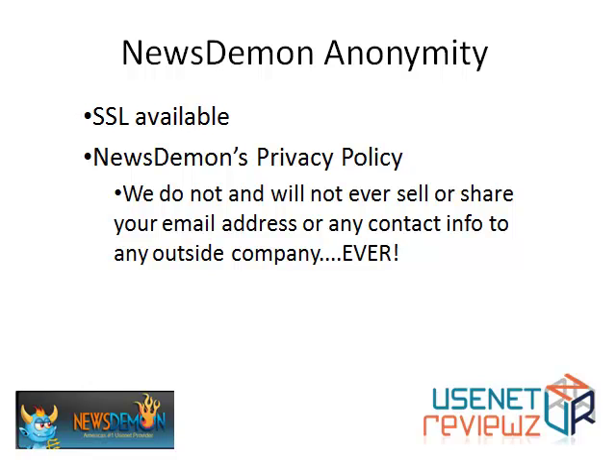For anonymity, SSL is available. Newsdemon's privacy policy states: "We do not or will not ever share your email address or any contact info to any outside company ever." So that is their privacy policy.